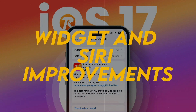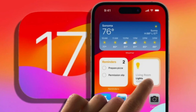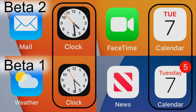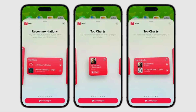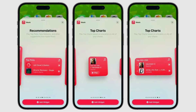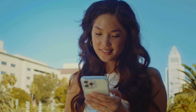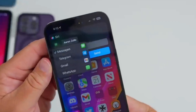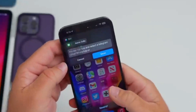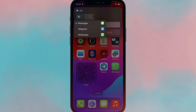iOS 17 beta 2 brings enhancements to widgets and Siri. The clock widget now includes a transparent option, allowing users to view the background through the widget. Additionally, the music widget offers new options for recommendations and top charts, providing more customization for home screens. Furthermore, when using Siri to send a message, users can now select their preferred messaging app directly from the Siri menu.